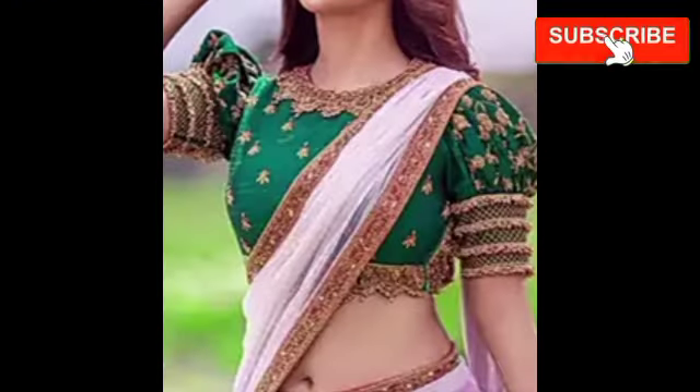Hello my beautiful ladies, welcome back to my channel. In this video you will get a beautiful new model of slip designs. I will add different types of slip designs, and you will also get blouse and sari color combination ideas.